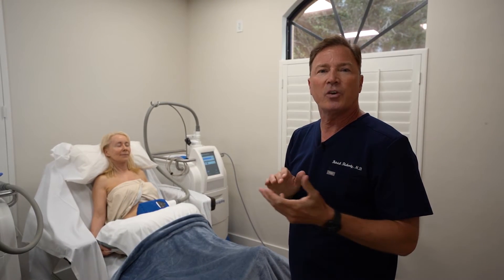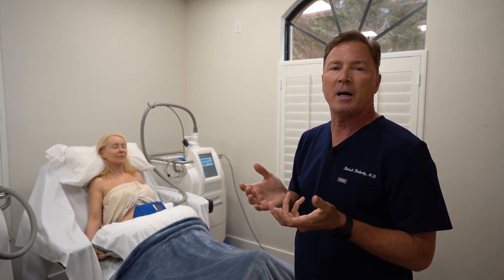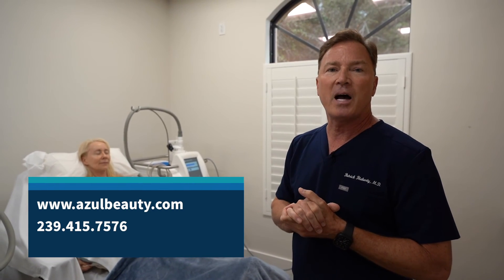If you're interested in CoolSculpting or any of the procedures we offer here at Azul Cosmetic Surgery and Medical Spa, look us up on our website azulbeauty.com or you can call us at 239-415-7576. Look forward to seeing you.